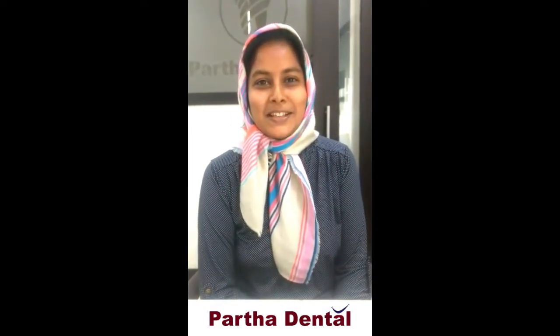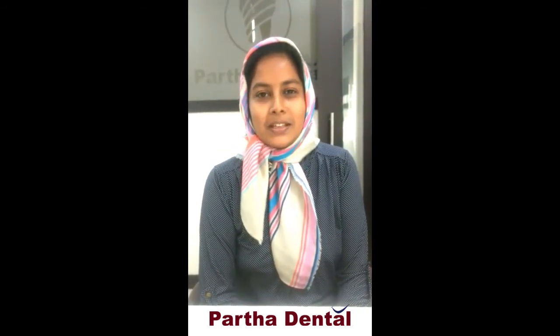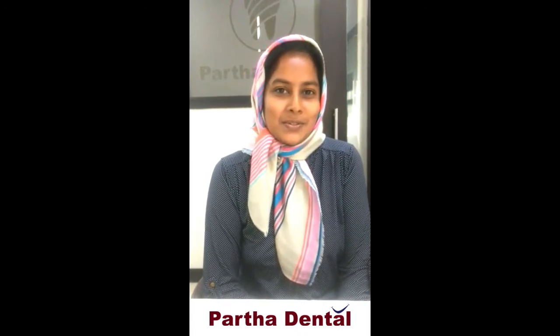I have been to Partha Dental Clinic, which is situated in Ranvati Nagar. The environment is very good, very neat and tidy, and the treatment is going well. The doctor who is taking care of me explained about the treatment. He is very friendly and the job is also done properly. Thank you.